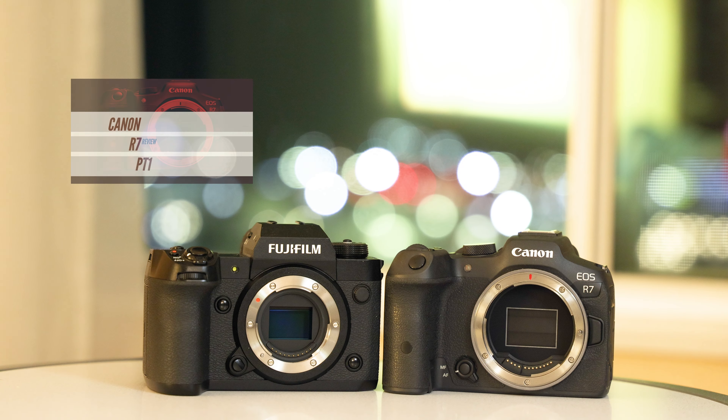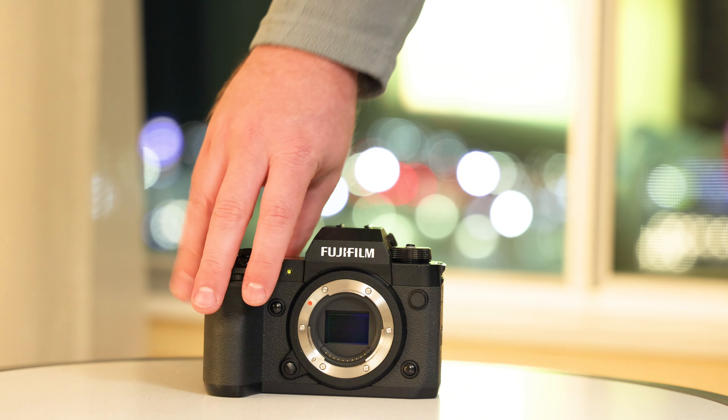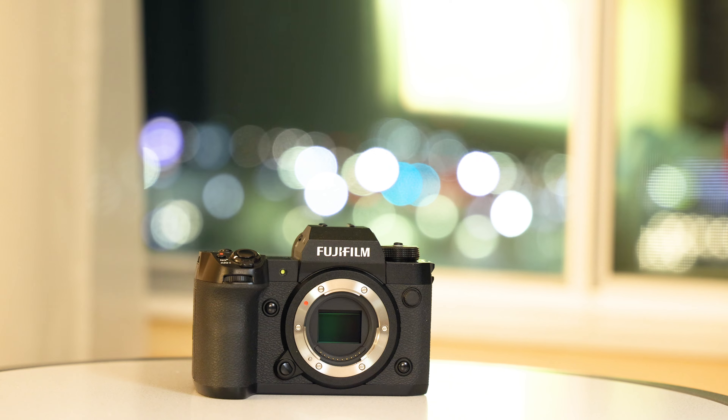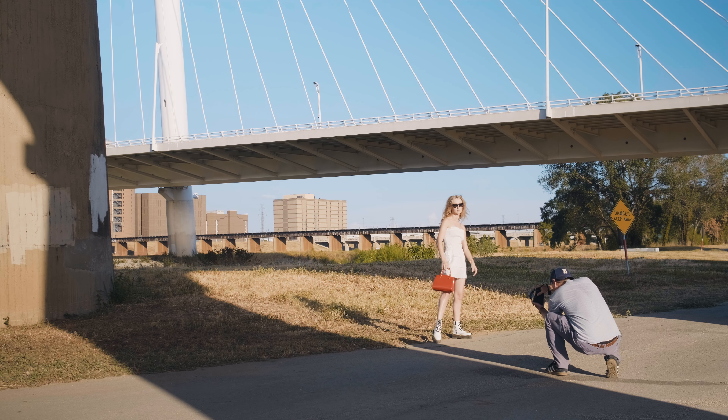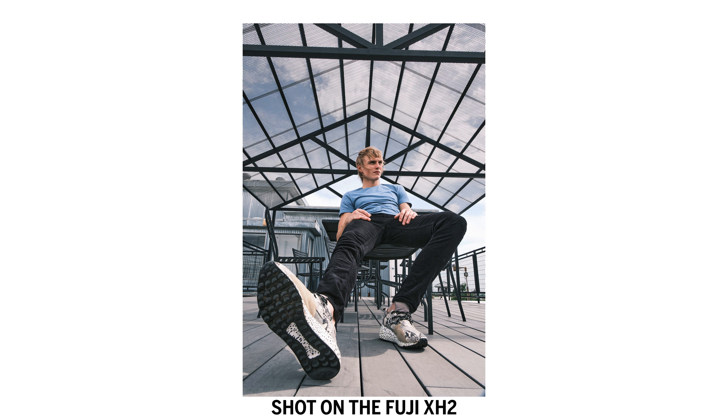If you watch this channel, you know that I shoot on both Canon and Fuji. When I did my Canon R7 review, it was at the time the largest megapixel APS-C camera on the market. However, in late 2022, the Fuji X-H2 came out and took over the title for the largest megapixel camera in APS-C. This was appealing to me because I was already shooting on Fuji and really loved the look, but there were some things left to be desired — mainly in autofocus.